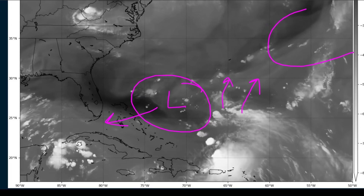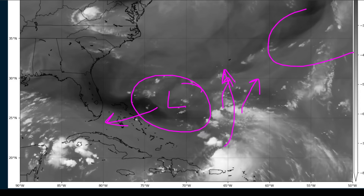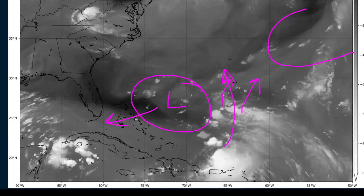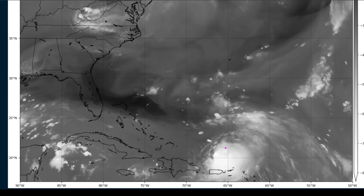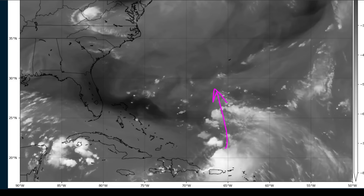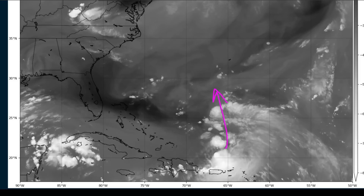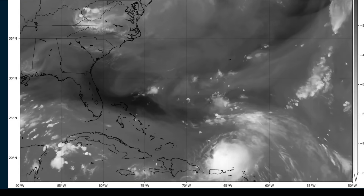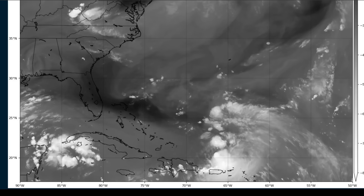As that happens, this western low will start to pivot Franklin around its eastern side toward the north and then northwest. The upper level flow is going to shift from westerly to out of the south or south-southeast, and that will lower the vertical shear over the storm. Conditions will rapidly become more favorable for intensification, and we will likely see Franklin become a hurricane, possibly a rather strong one, during its journey north.